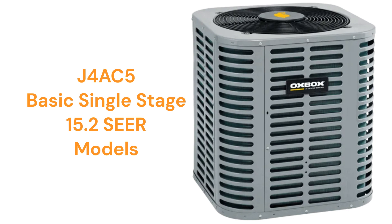The J4 AC5 units are basic 15.2 SEER2 air conditioners designed for the price-conscious large home-building company market. The units are relatively loud with a noise rating of 73 decibels, which is about double the noise of a common washing machine, and the warranty is not very good when compared to other brands.